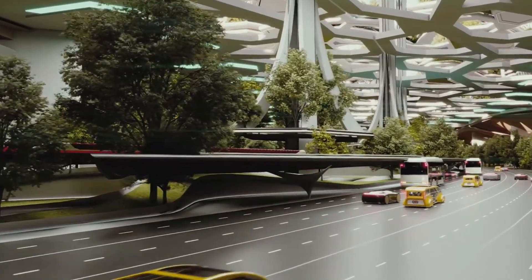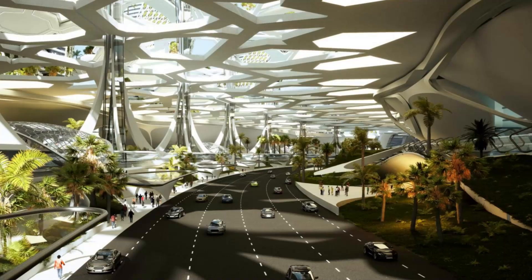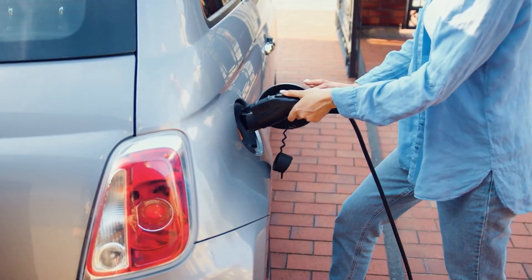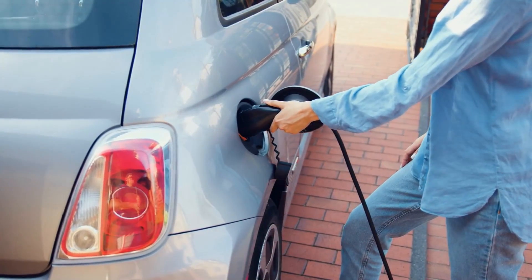Shuttles, pedestrians, parking and green spaces, serving as the main entrance for vehicles and public transportation. All vehicles within this layer will be electric, ensuring a pollution-free and environmentally friendly environment.